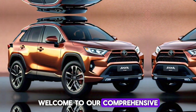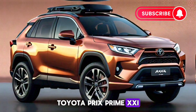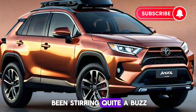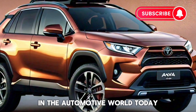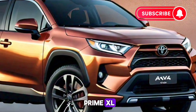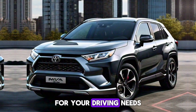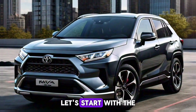Welcome to our comprehensive review of the 2024 Toyota Prius Prime XC, a vehicle that has been stirring quite a buzz in the automotive world. Today we're going to delve deep into what makes the Prius Prime XC stand out in its class and whether it's worth the investment for your driving needs.